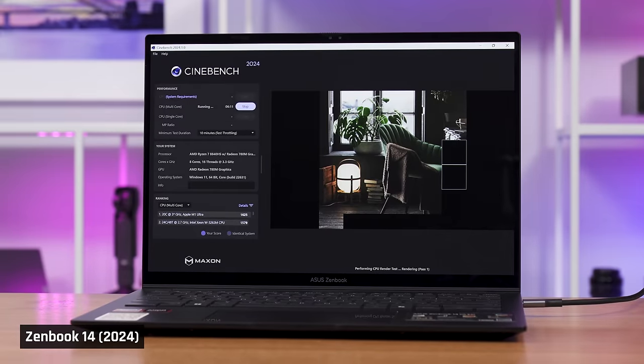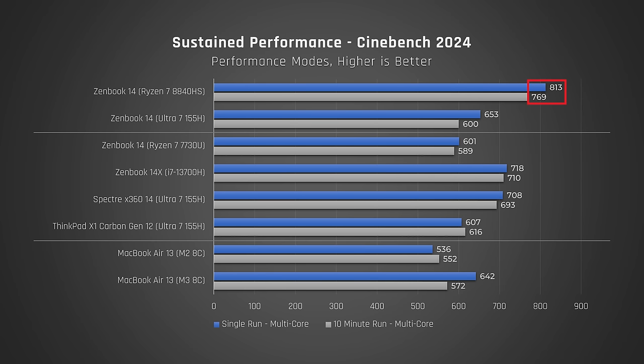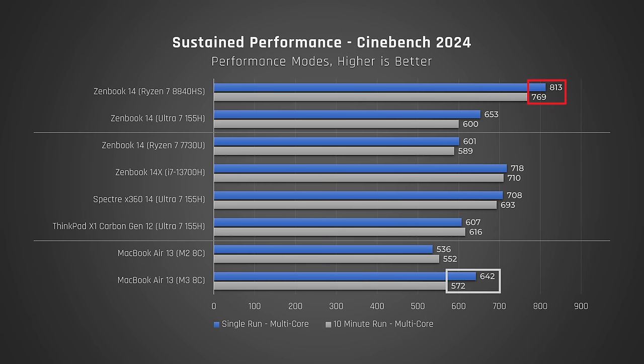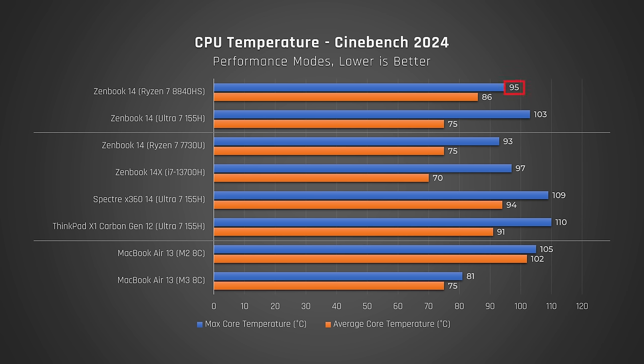We ran Cinebench on a loop for 10 minutes as a torture test. The AMD variant did drop its performance a tad, likely to keep the CPU within target operating temperatures, but it pulled even further ahead than the MacBook Air, which doesn't have a fan to keep its processor cool. During this test, the AMD processor peaked at 95 Celsius, significantly less than the Intel variant. The AMD averaged 86°C, which is much cooler than more expensive laptops like the HP Spectre 14 and the ThinkPad X1 Carbon.